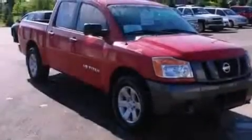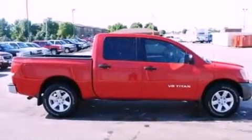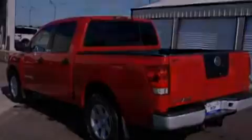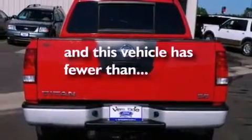Its top features include a rear window defroster, speed-sensitive wipers, a double wishbone independent front suspension, skid plates, privacy glass, a low-tire pressure indicator, an anti-lock braking system, a passenger side airbag, door reinforcement beams, and this vehicle has fewer than 68,000 miles on the odometer.